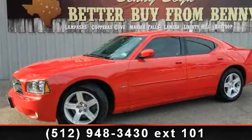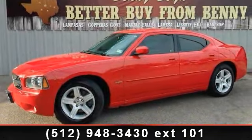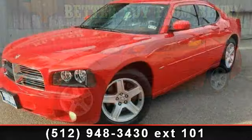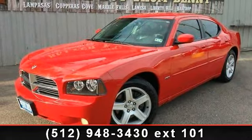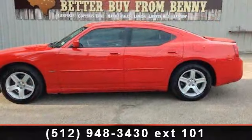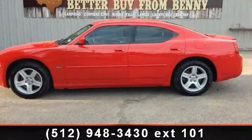Arrive in style with this 2010 Dodge Charger RT. If you are looking for a first-rate auto, this one could be yours today. This vehicle comes with a reliable 8-cylinder engine, connected to a smooth shifting automatic transmission.